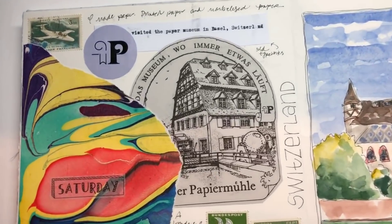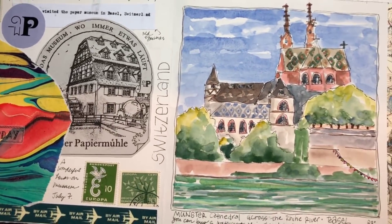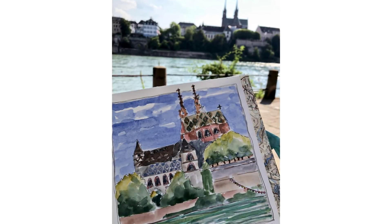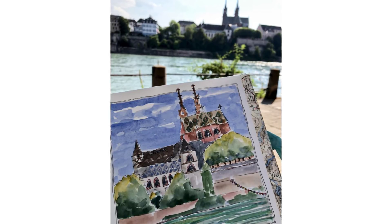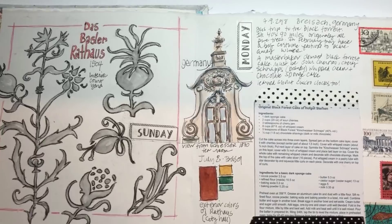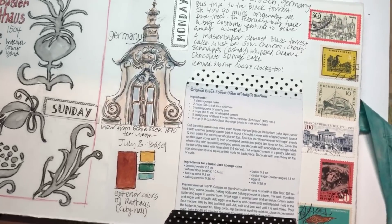We spent the first couple of days in Basel, Switzerland, visited this wonderful paper museum, and then spent some time just sitting on a bench on the Rhine River drawing what we saw. I sat on a bench in the shade overlooking the Rhine River, watching the people float by and drew this church. We also visited the town hall in Basel — these beautiful paintings on the ceiling — a little architectural drawing.